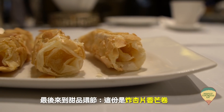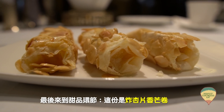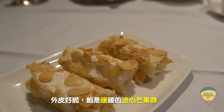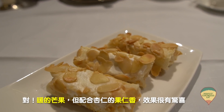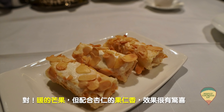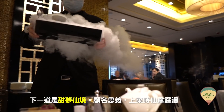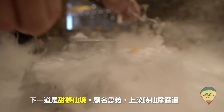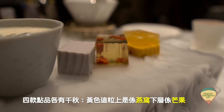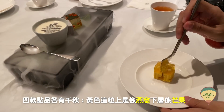主菜環節完了，來到甜品環節。這份炸杏片香芒卷，外皮很脆，餡是暖暖的流心芒果，暖的芒果好像很奇怪，但配合杏仁的果仁香味，效果很有驚喜，好吃。再來他們的招牌甜品叫甜夢仙境，顧名思義上台的時候真是羨慕尼漫，有四款甜品各有千秋，黃色的上層是燕窩，下層是芒果。